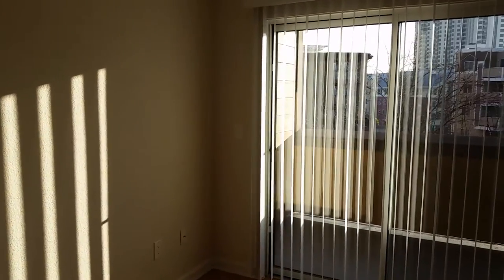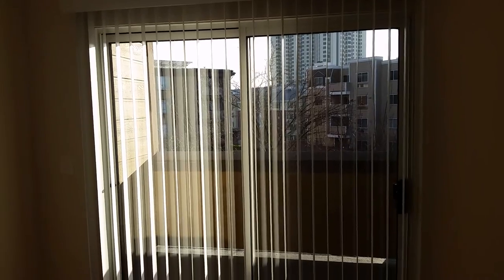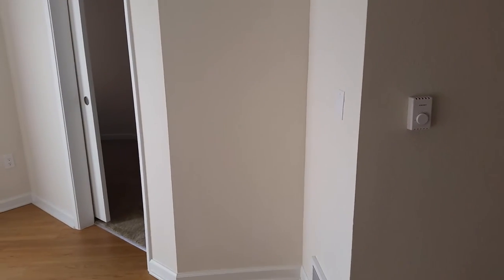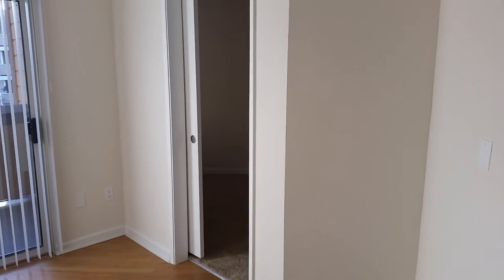This apartment home features a balcony overlooking our courtyard. Then we will enter the master bedroom through a barn door.